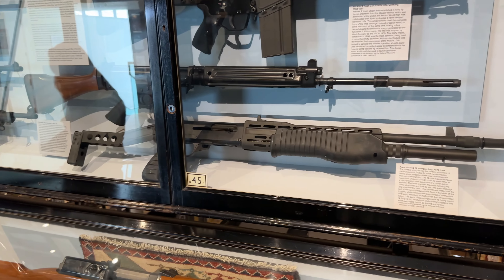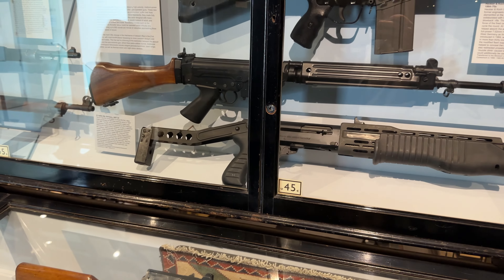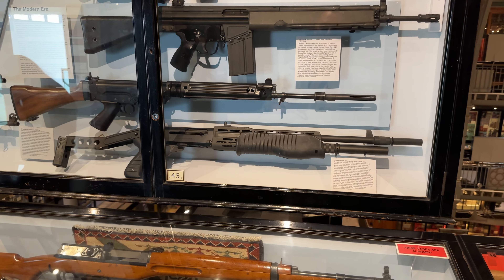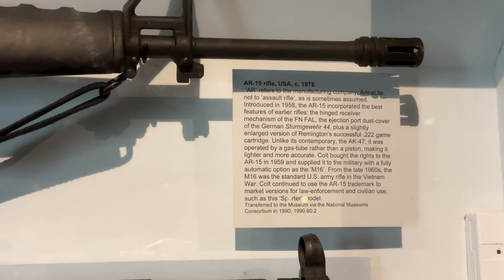Wait, is that the Spas-12? It's so weird how I recognize a gun from playing games. That looks like the M16 but I think it's actually the AR-15 as well. But that was an absolutely lovely tour around the museum - I think it's time to go find some lunch.